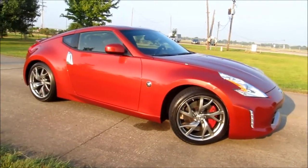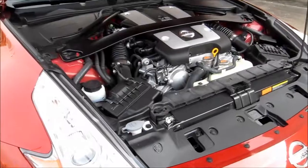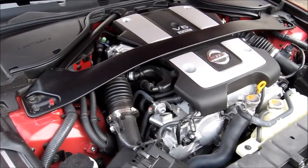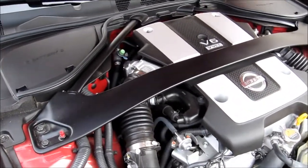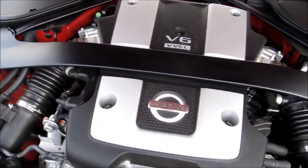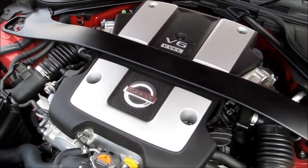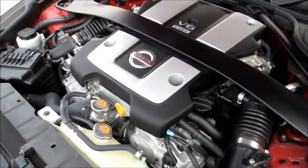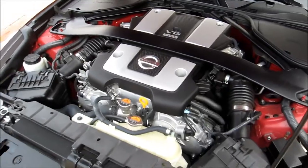Under the hood of the 370Z is a variation of the 3.7-liter V6 that produces 332 horsepower, backed by a six-speed manual. There's also a seven-speed automatic available, but it kind of seems out of place in such a fine sports car. There's also a limited edition model that puts out 350 horsepower.